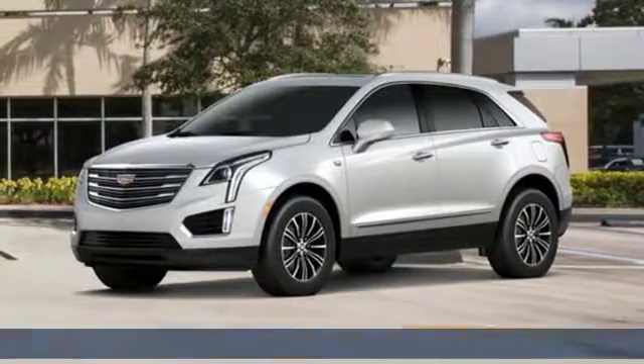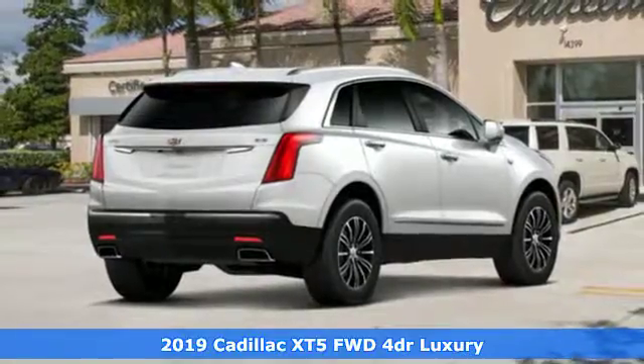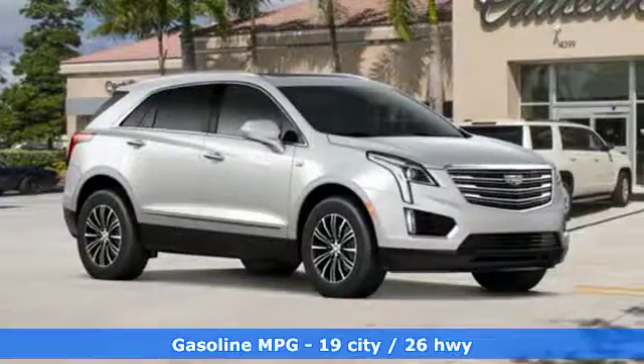It's a new 2019 Cadillac XT5. Smart and intuitive, driving this XT5 will feel like second nature. Plus, it offers an exciting list of features.